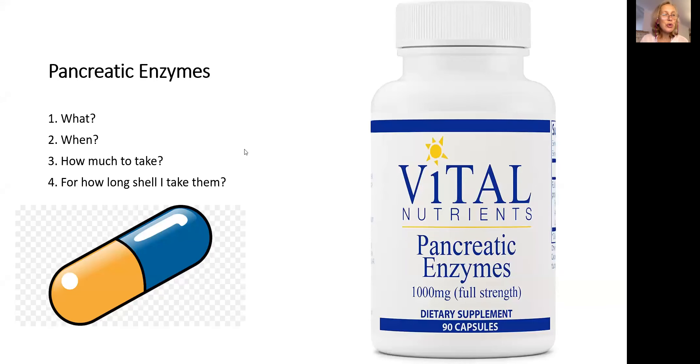Hi, friends. Today we are going to talk about pancreatic enzymes. Four following topics will be covered: What is that? When to take? How much to take? And for how long are you supposed to take pancreatic enzymes?